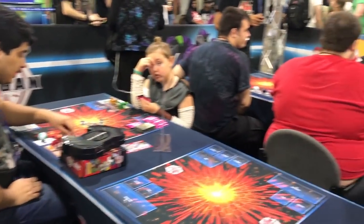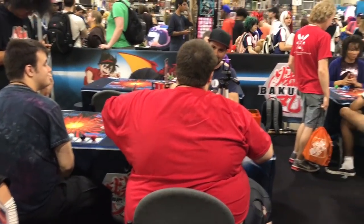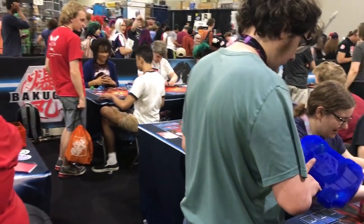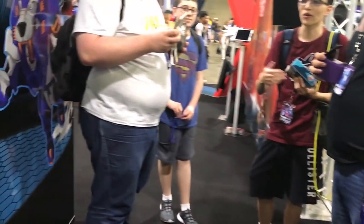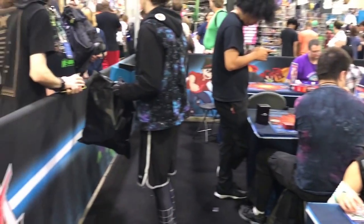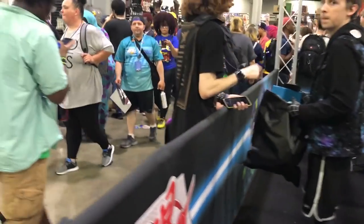Behind this wall here was heaven, because behind there was where they stored all the fresh new Bakugan. Shout out to Kevin Keeler — just saw him on camera. We're standing next to it because you never knew when they were going to bring out some brand new Bakugan you had never seen before.